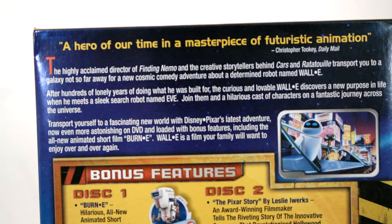Including the all-new animated short, Burn-E. That's not too bad, it's alright, that little Burn-E. Basically it's the same kind of thing as WALL-E, just called Burn-E. And he's a sort of different robot.